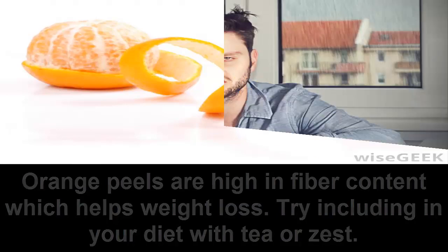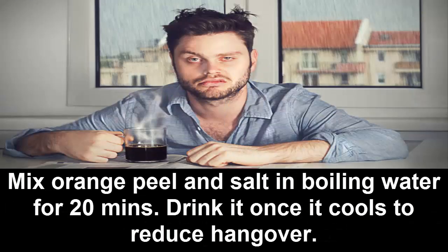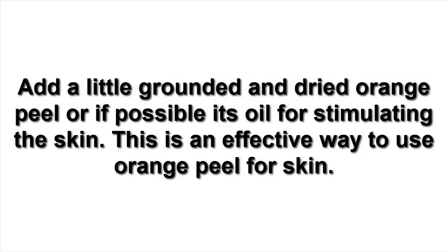Orange peels are high in fiber content, which helps with weight loss. Try including them in your diet with tea or as zest. Mix orange peel and salt in boiling water for 20 minutes, then drink it once it cools to reduce a hangover.